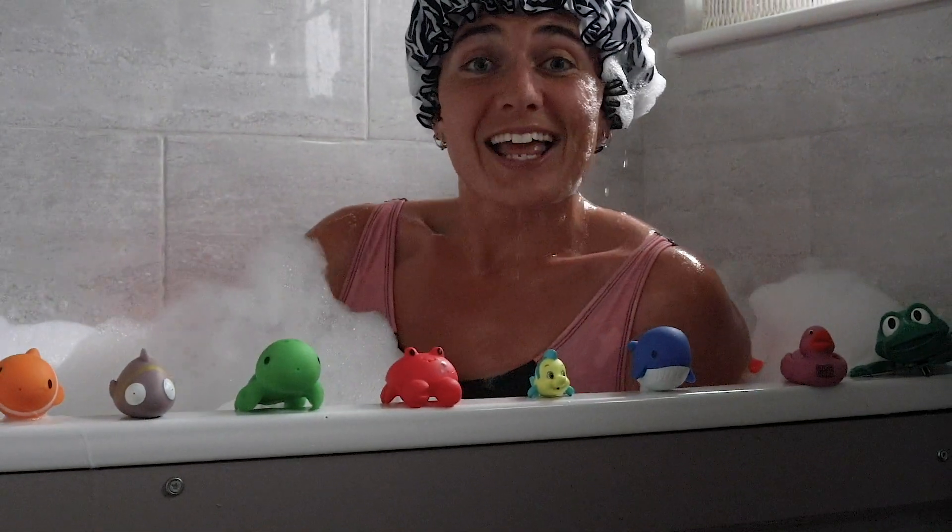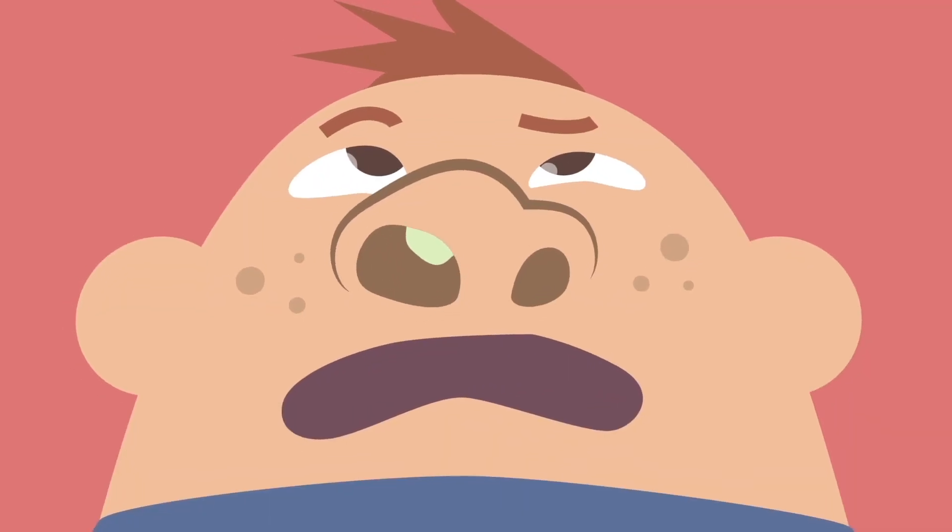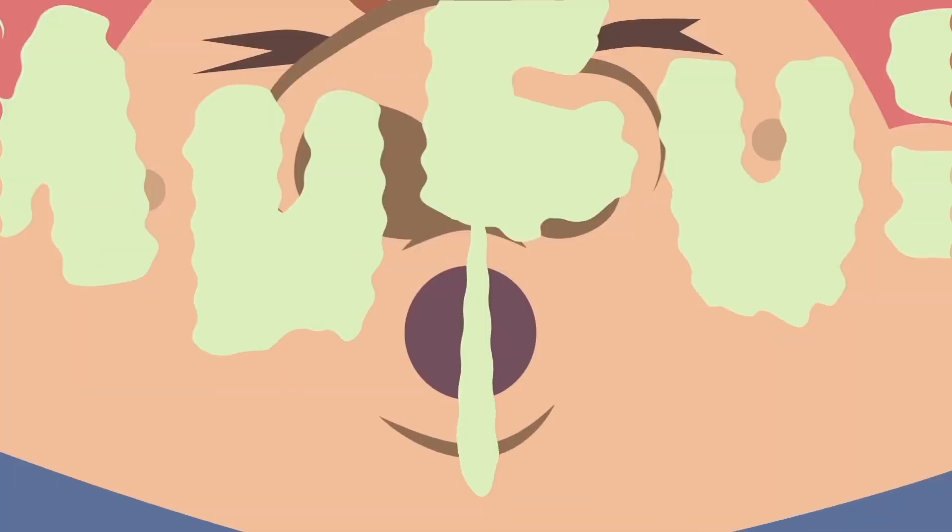One last thing — sea jellies have the nickname of sea snot, because they feel like a big sloppy bogey. Yuck!